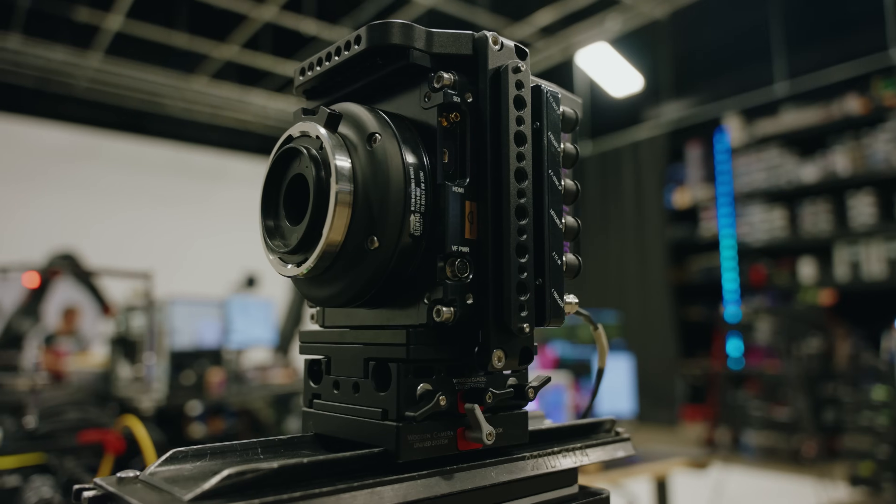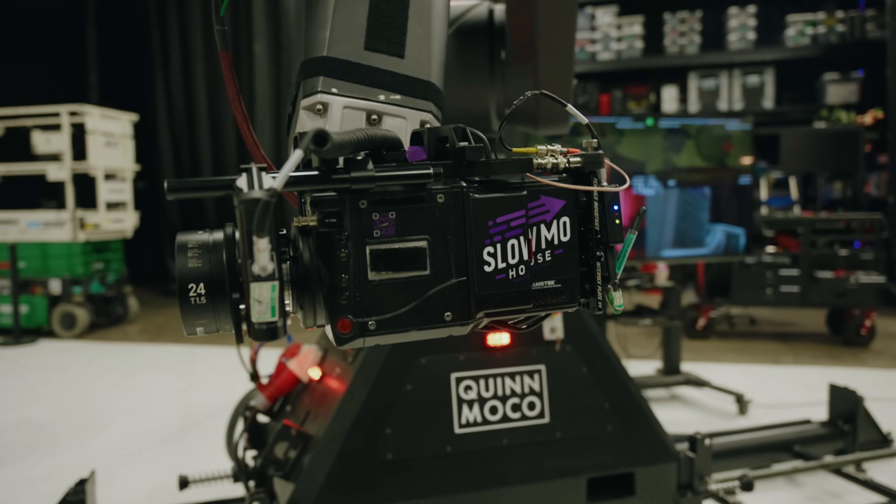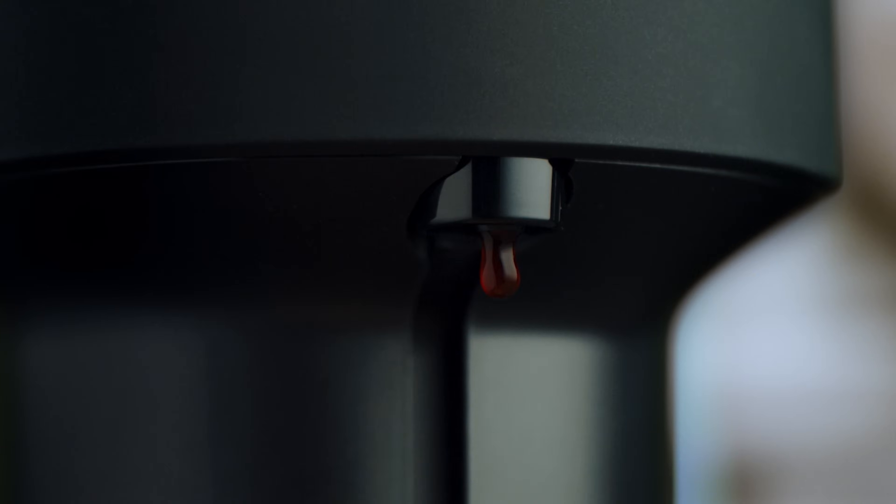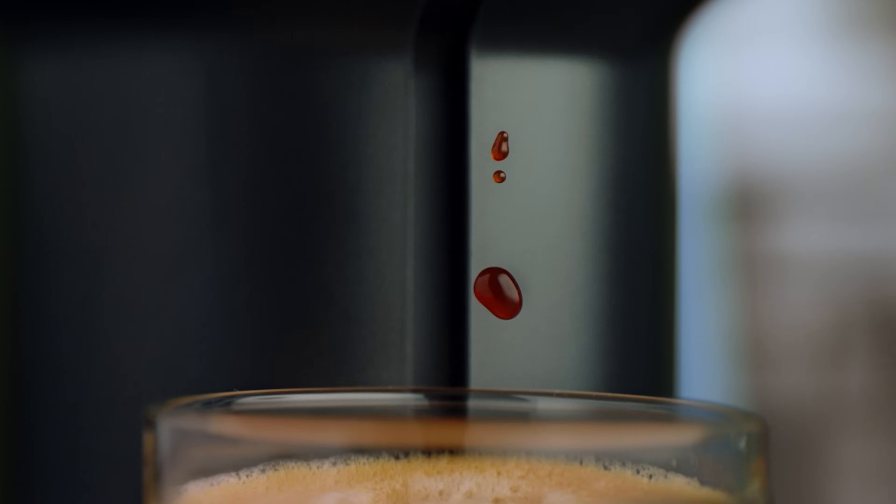Hey guys, welcome back. Today we're going to ramp things up a bit. High speed cameras have gotten insanely fast and they pair nicely with rigs that can actually keep up. These cameras are capable of achieving some really impressive frame rates, and many times the action is happening in a fraction of a second.